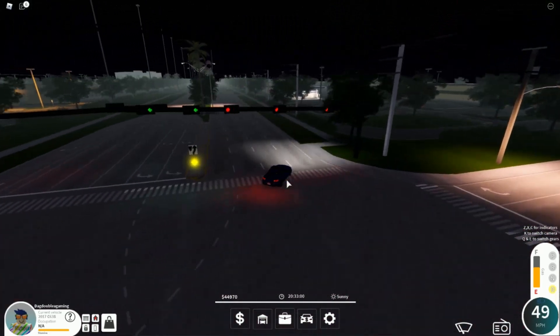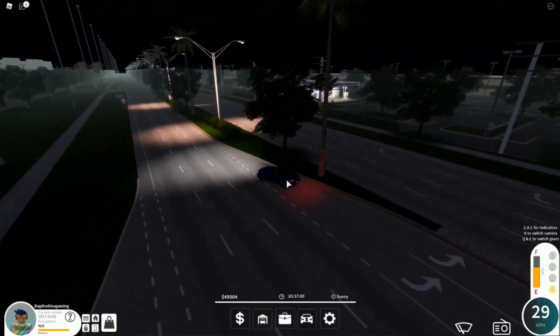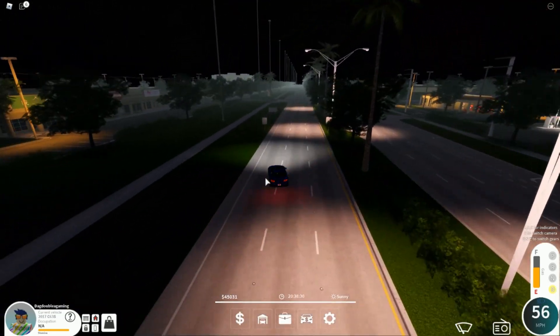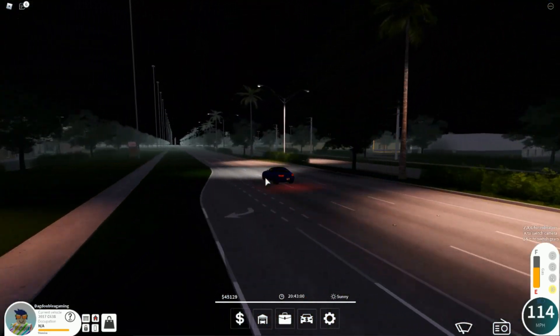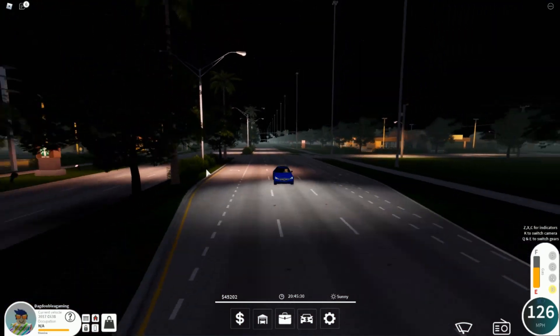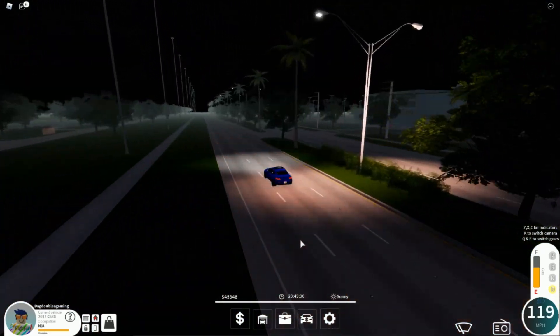If you guys enjoyed today's video, leave a like, subscribe, and comment down below. I'm giving this car an 8.5 out of 10. I'll be reviewing all the other cars in the new update — see you guys in the next video, goodbye!